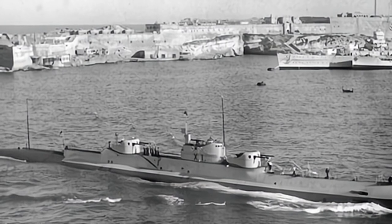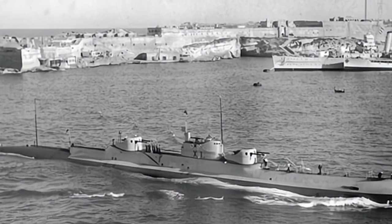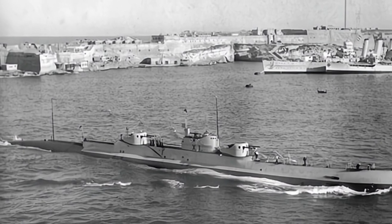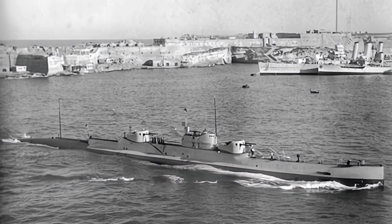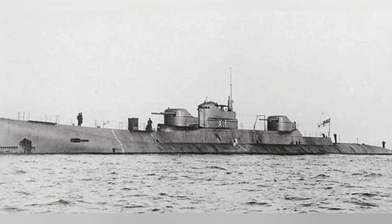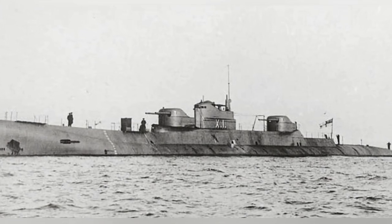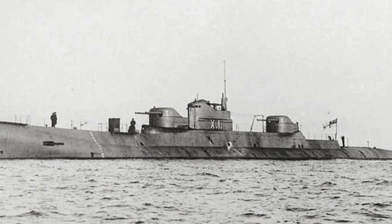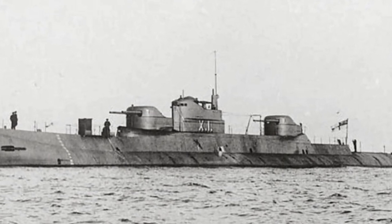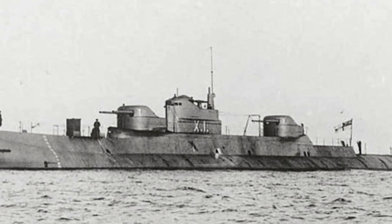After being commissioned, the X-1 submarine was sent to the Mediterranean, where it spent most of its time in repair due to various malfunctions. The submarine was decommissioned in 1930, and in 1933, the Navy considered the submarine to have little remaining value, leading to its official decommissioning at the end of 1936 and scrapping the following year.